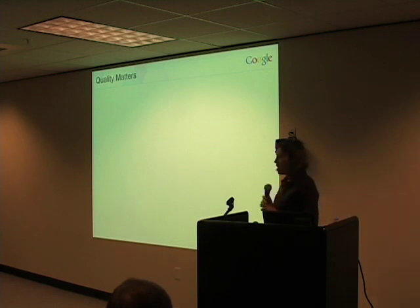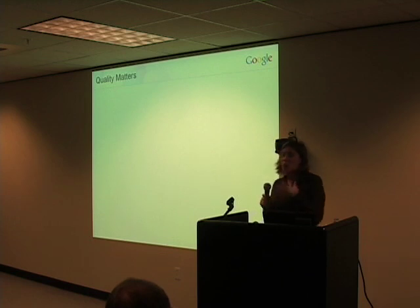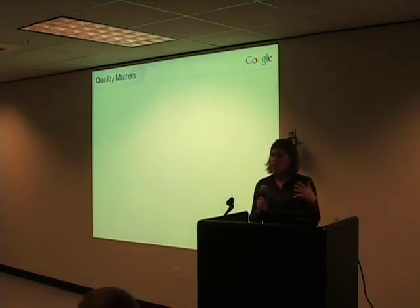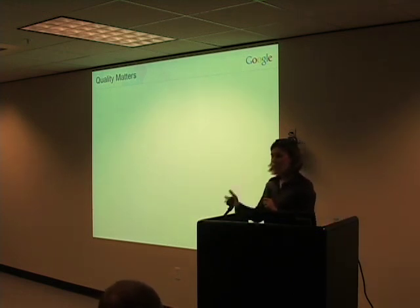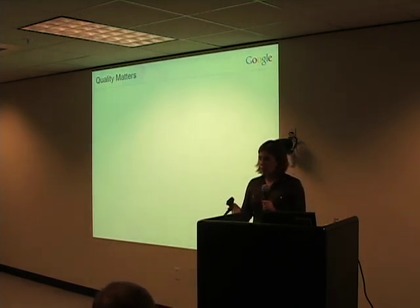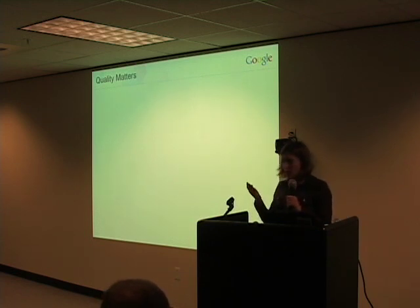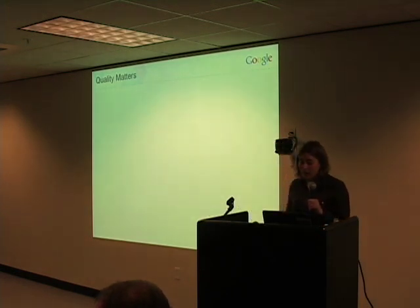But before I do that, I want to make one thing very clear. If there is one thing that I believe has contributed more than anything else to Google's growth and success over the past number of years, it's the fact that the product we have fundamentally works — meaning it serves a real user need. Google works because it puts people in touch with the information they're looking for, quickly and efficiently.